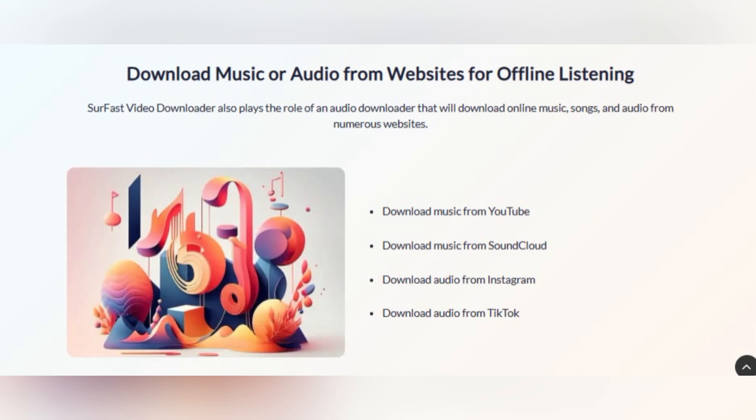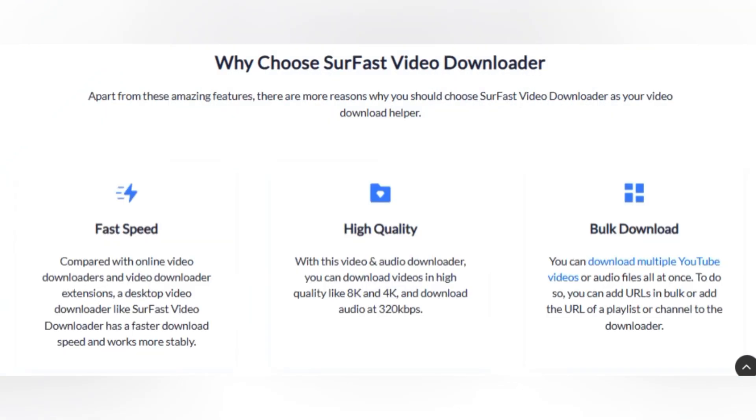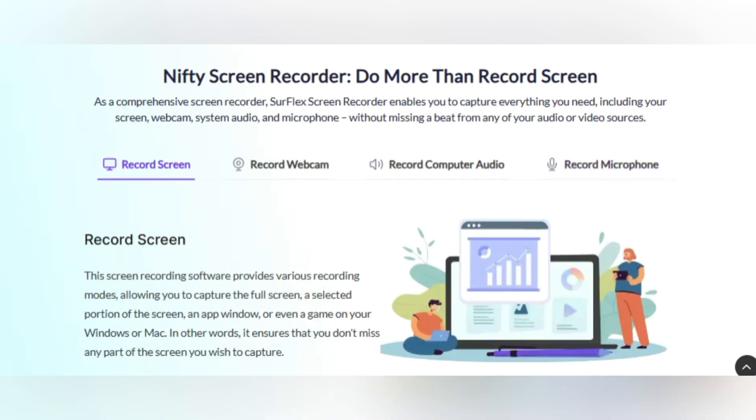Intrigued by what Nabla Mind has to offer? Let's delve a bit deeper. Nabla Mind's SirFlex Screen Recorder and SirFast Video Downloader are not just ordinary software solutions. They are designed with the user in mind, offering an intuitive, easy-to-use interface that makes capturing screen and audio or downloading online videos a breeze. These software solutions are reliable, ensuring you can trust them to perform when you need them most. And if you do run into any hitches, Nabla Mind's top-notch customer support is always ready to assist.